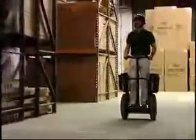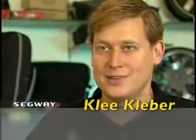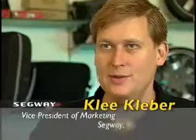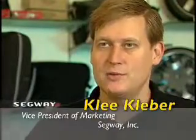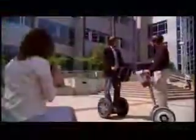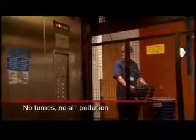The Segway PT was initially marketed to the commercial and government sectors. When marketing to a commercial marketplace, you focus on rational benefits — return on investment measured as cost savings, higher service levels for customers, better response time for security officers, saving gasoline, and reducing pollution.